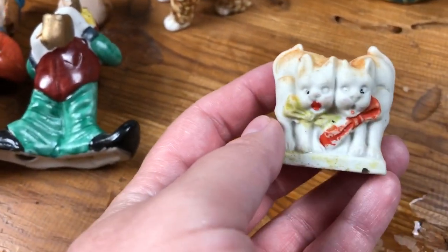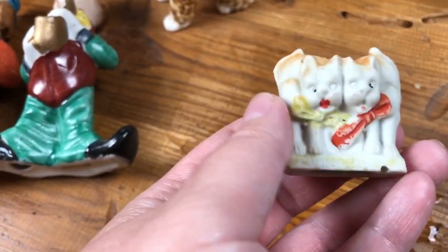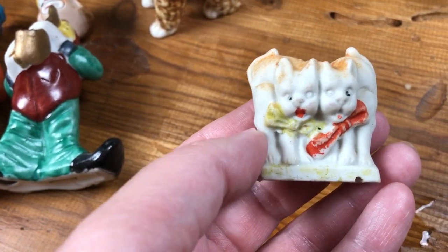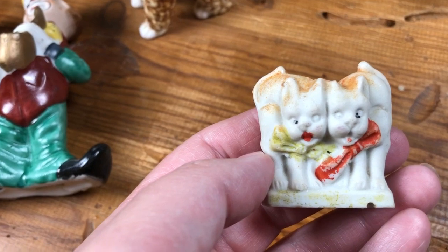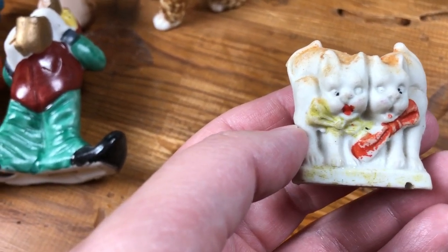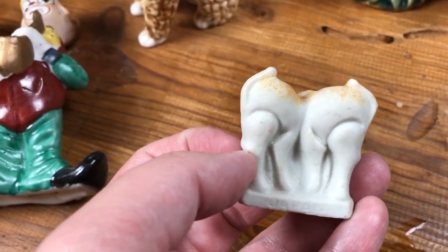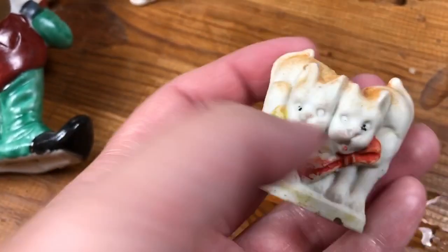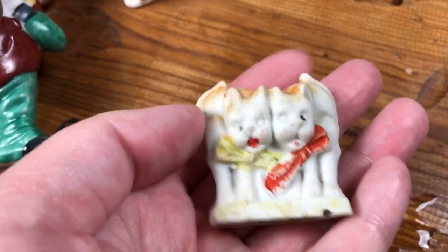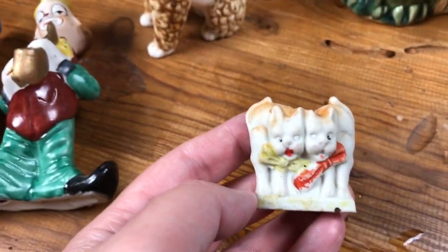The next item I picked up does have quite a bit of age. This is a little set of orange — I believe intended to be painted orange cats — in that familiar Halloween back-arched alert pose with a yellow and red bow. On the back you can see that familiar arched look, and it is marked 'in size Japan,' so this little piece of bisque probably has quite a bit of age. Small chip on the bottom. I'll keep that for Halloween — it'll be a nice little collectible for someone.